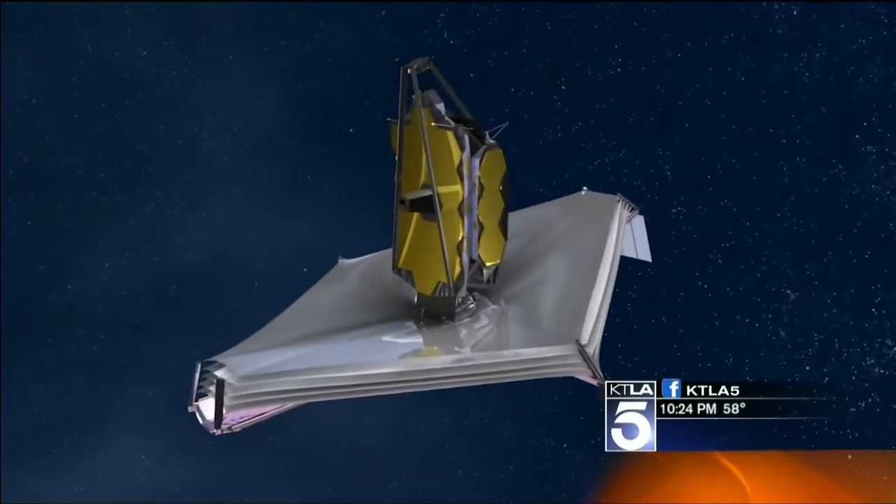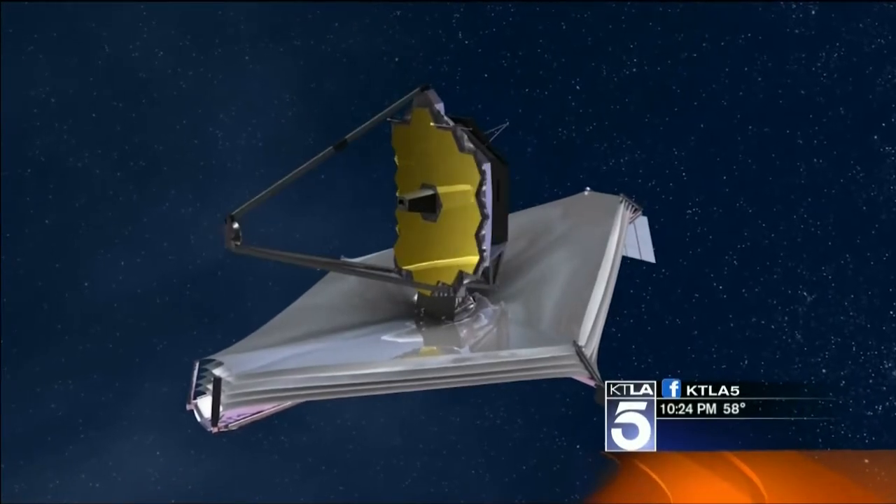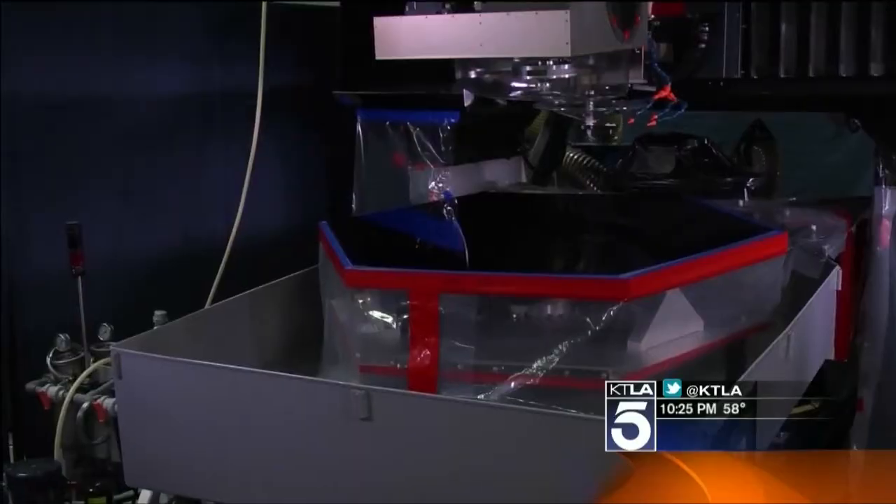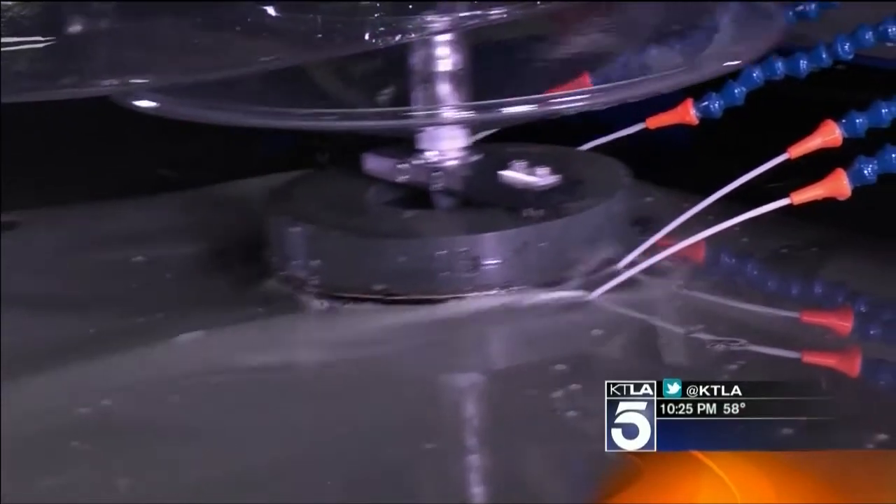They have to be far enough away from us to see into the beginning of time. The mirrors are made out of a material most mirrors aren't — called beryllium. It's very hard and very accurate at extremely cold temperatures.